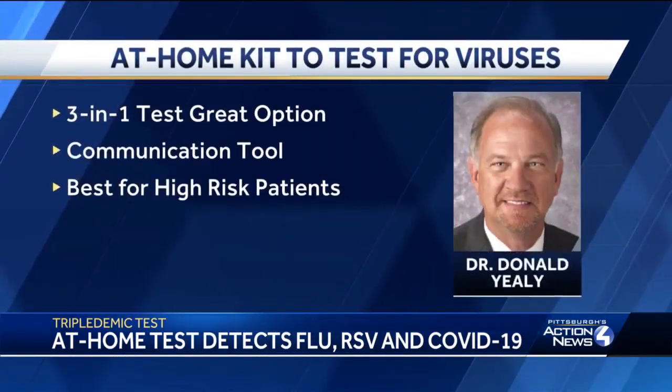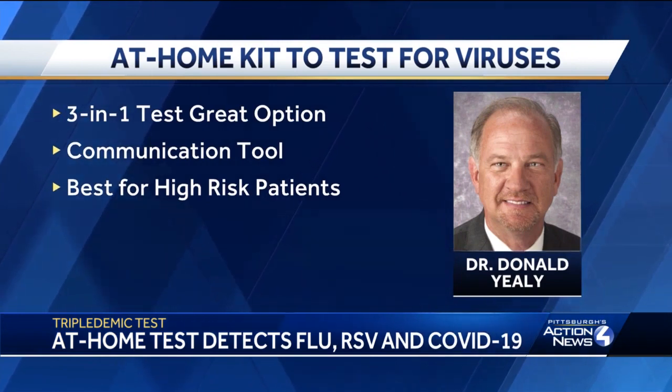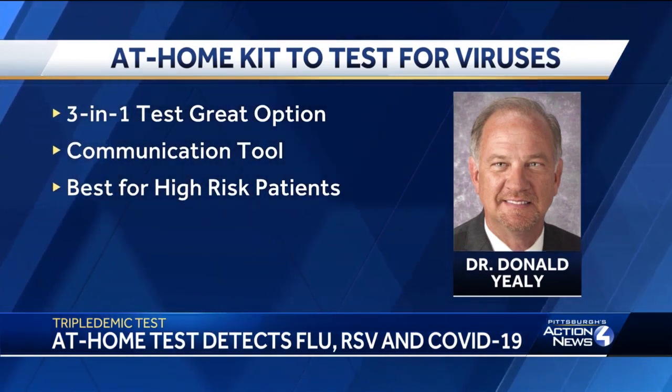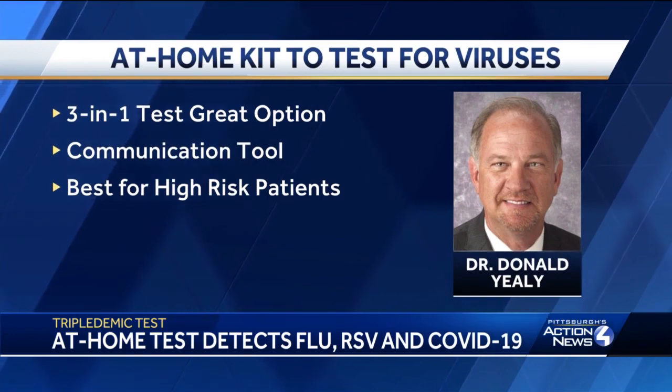Donald Yealy, who is the chief medical officer at UPMC, agrees the test for all three viruses is a great option. Patients can use the information as a communication tool while speaking with their doctor. But he says if you're healthy and you have vaccines, you should not rush to grab a triple test — they're best for high-risk patients: the very young, those over 65, people with cancer, those taking immunosuppressive drugs, or those with other severe conditions.